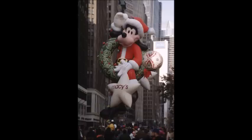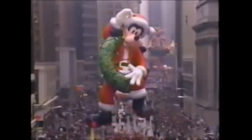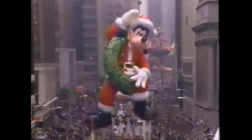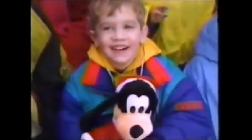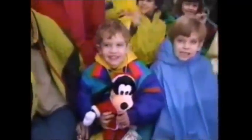Not only did he dress up as Santa for the parade, but he was also named Macy's Holiday Ambassador of 1992. Now introducing the newest, the latest, and greatest — it's Goofy, our newest float, 65 feet tall and 60 years old. Goofy and I were sort of born together — isn't he cute? That's a million dollar smile and a million dollar Goofy.